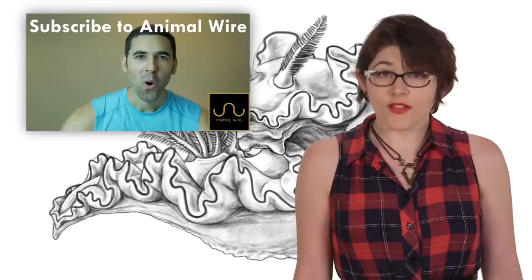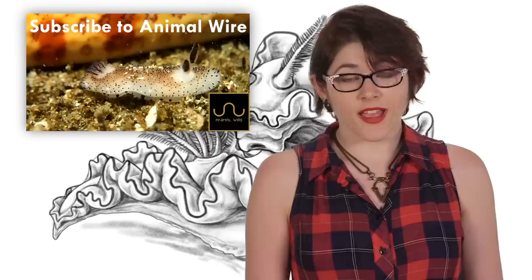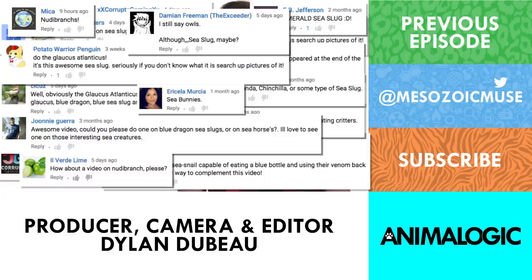But let's get back to sea bunnies. To understand them better, I'm going to need some help from my friend Rij over at Animal Wire — go check out his video on sea bunnies, like and comment that I sent you, and subscribe. If you like this channel, I can guarantee you're going to like his. In each episode he looks at the weirdest animals I've ever seen, and his channel is all about celebrating nature. So what animals should I check out next? Please let me know in the comments, and make sure to subscribe for new episodes of Animalogic every week. Thanks for watching!